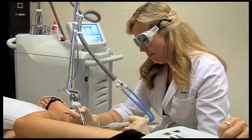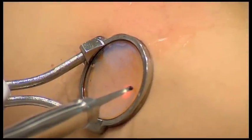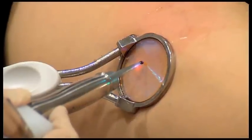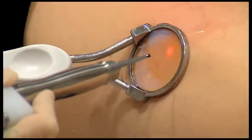ClearScan — the solution for virtually all vascular lesions, including small surface vessels and deeper, larger veins. Technology that ensures fast and consistent results, and an integrated full-contact cooling system for patient comfort and safety. That's ClearScan from Cytan.